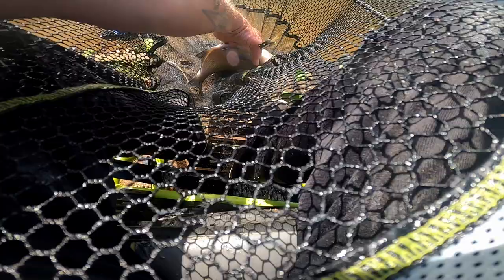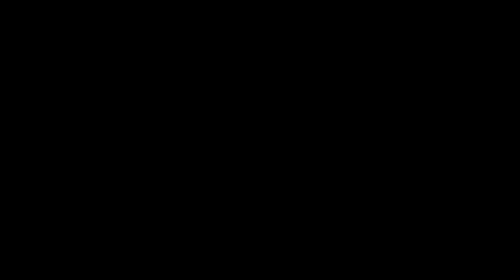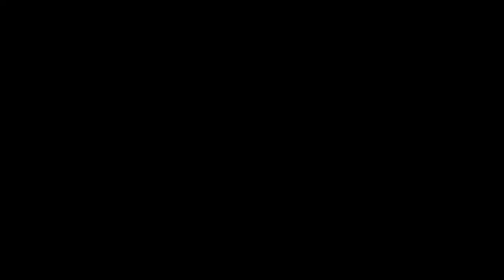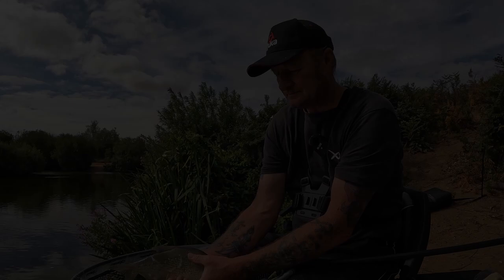Smallest one so far - hooked in the bottom lip. There's another one. A lovely roach on a 10 mil fat boy Fuka! Do nicely. And then the smallest one of the day, apart from that roach - that taught me how to do it!